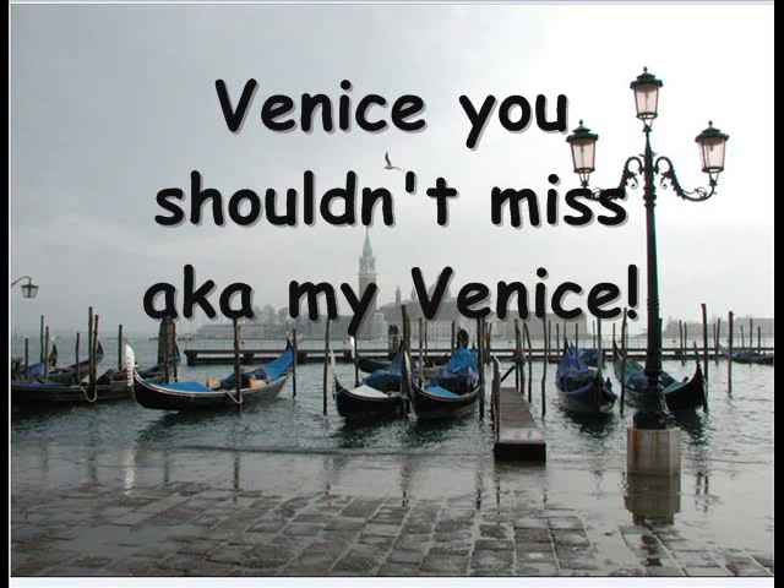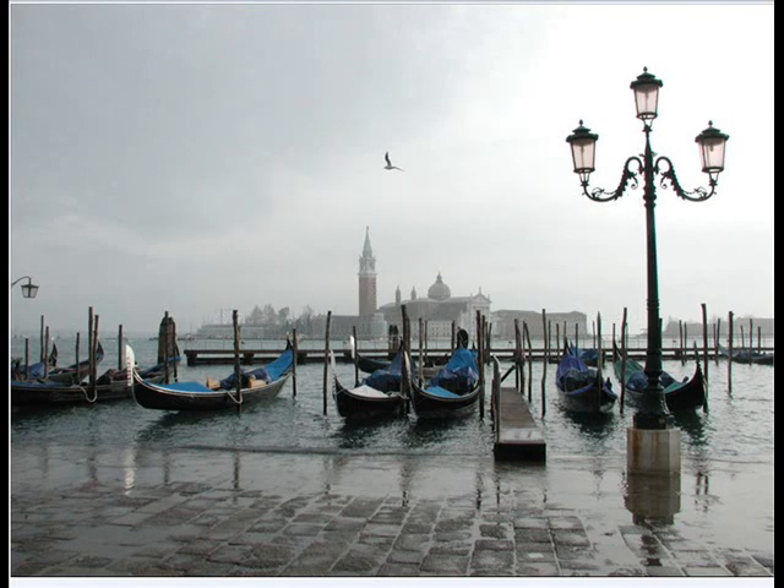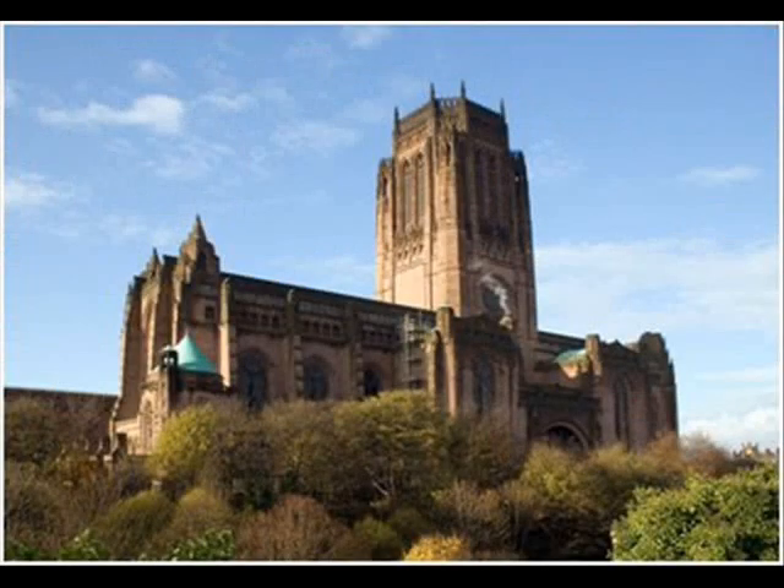Hi, welcome to My View of Venice. I'm going to show you two buildings and two paintings you mustn't miss. I'll start off by looking at one of my favourite buildings, Liverpool's Gothic Cathedral.